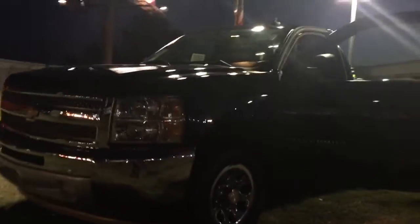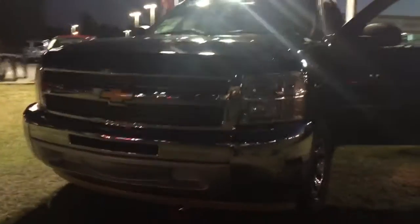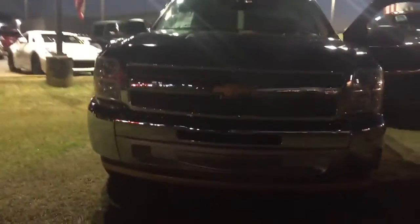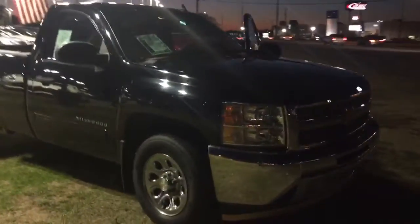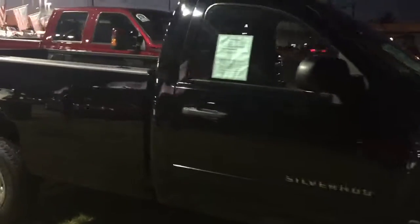Hey, this is Ted Cat at Landmark Dodge in Athens. Trying my first nighttime video because I got somebody that's really interested in this truck. I wanted to get it to them as quick as I could. This is a 2013 Silverado regular cab.